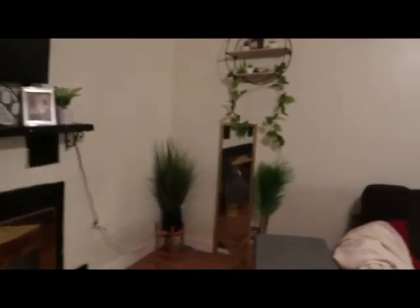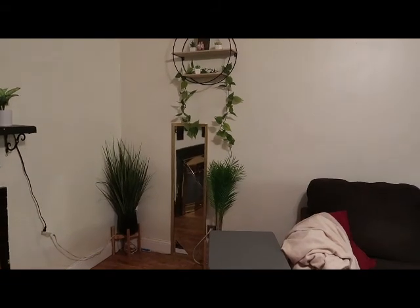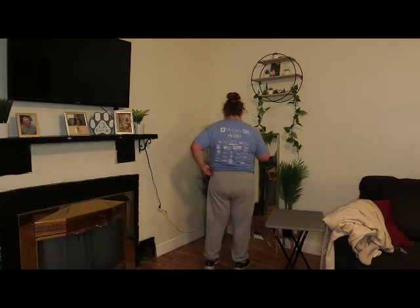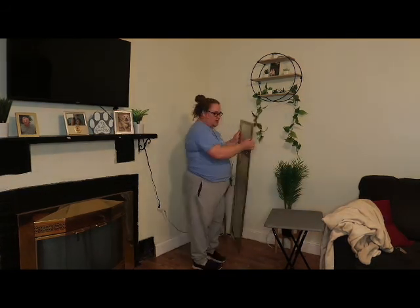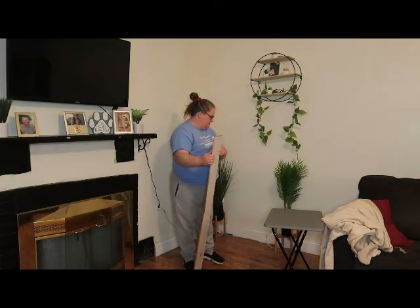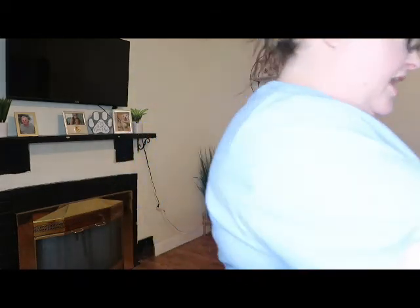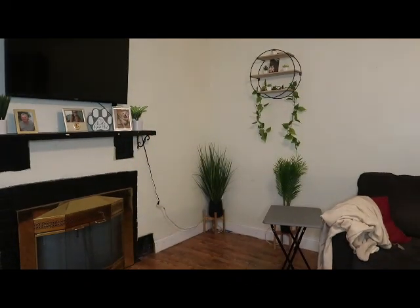Alright, step one: figure out where we're gonna put the tree. This is my usual corner. I gotta figure out what to do with the chair — this is the corner where I do all my try-on hauls and stuff. I think I'm going to take this corner with my broken mirror and put that in the spare bedroom, the junk room.